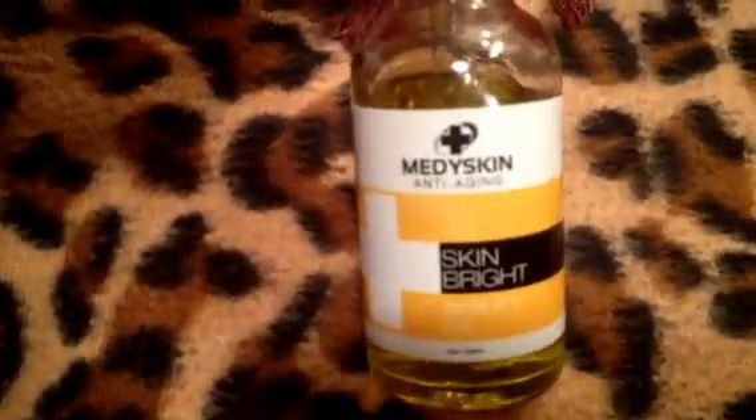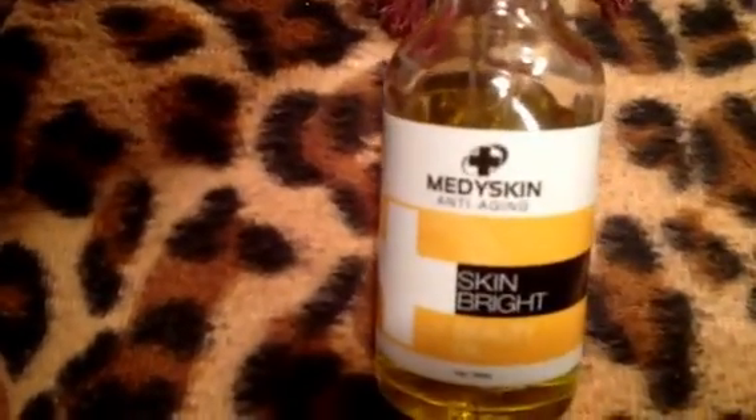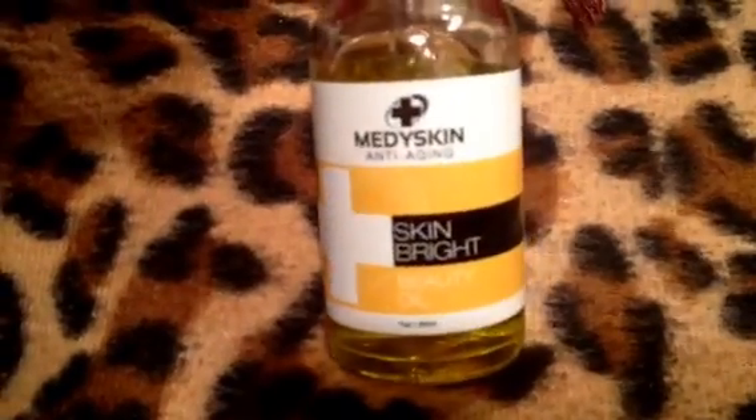Continuing on, I've been using this for a while, and this is amazing. It is a beauty oil for your face, and it gets rid of dark spots. I do get hyperpigmentation. If I get a pimple around that time of the month, it does turn into a dark spot, unfortunately. And so far, this is the only thing I've tried that actually works. So I love it. It retails for about $65, but it's very much worth it.